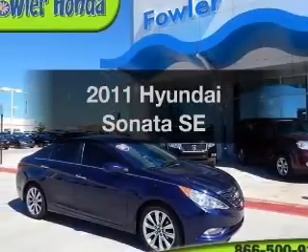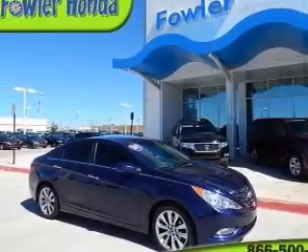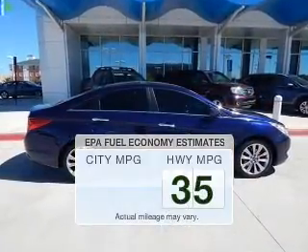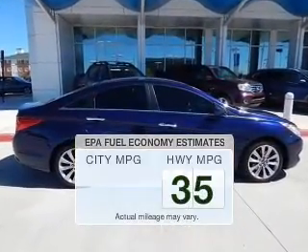Check out this 2011 Hyundai Sonata. This is the set of wheels you've been looking for. Save your money and make less trips to the gas station to fill your gas tank when driving this fuel-efficient vehicle.